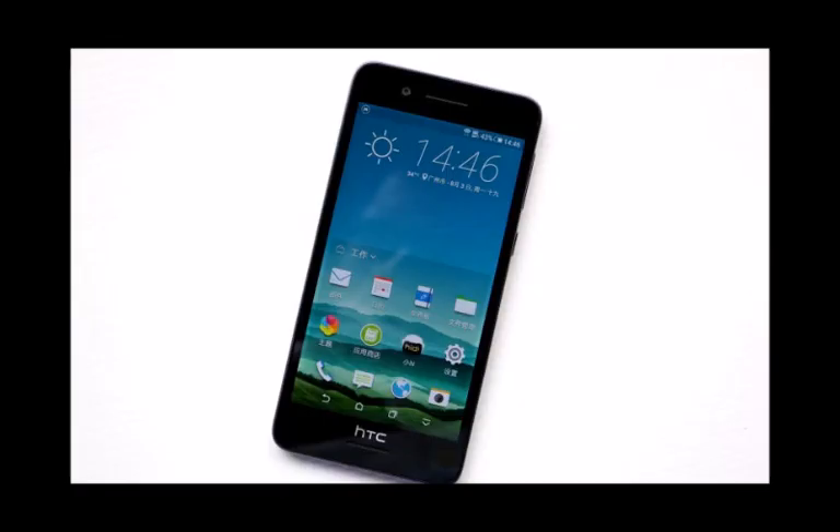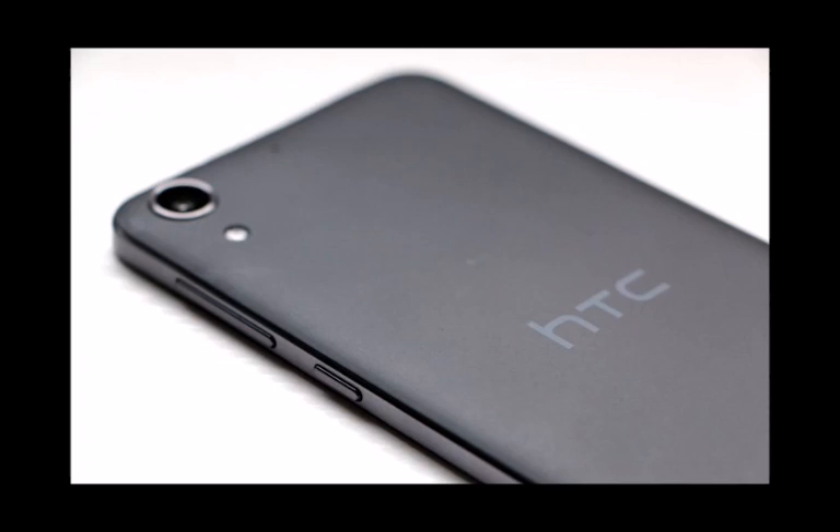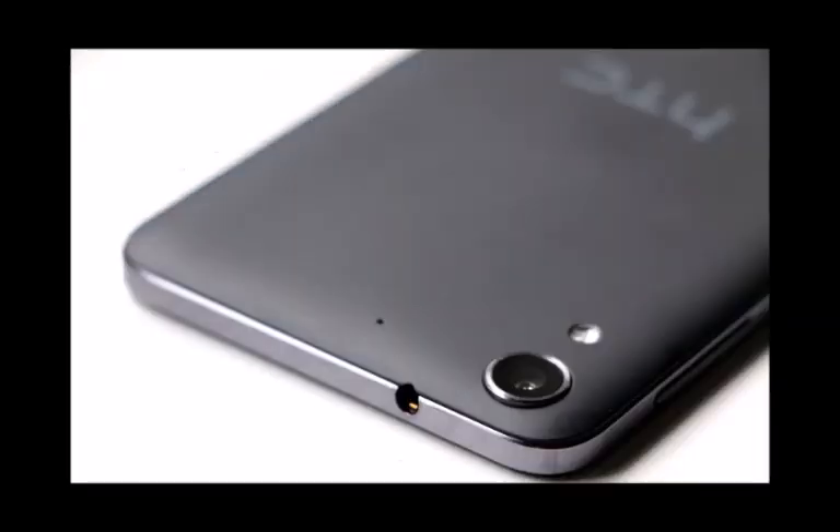From the looks of it, the front frame of the HTC Desire 728 will sport smaller top and bottom bezels than the majority of HTC handsets of late, which makes the device feel a smidgen shorter than HTC devices of late. Allegedly, the device is still equipped with dual front-facing BoomSound speakers, which is a welcome addition.